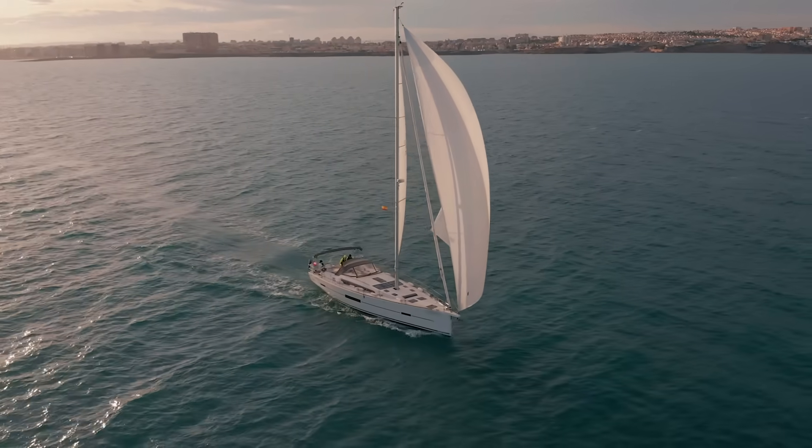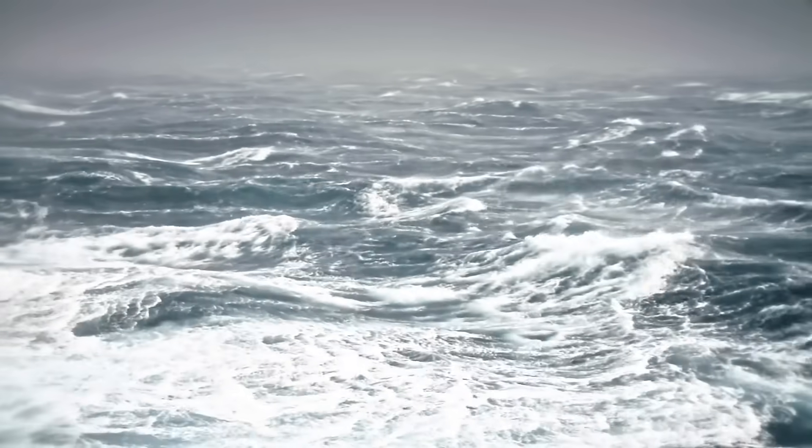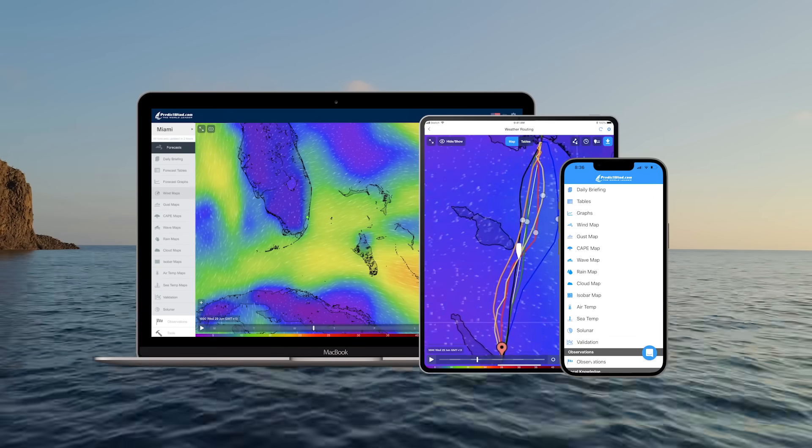An accurate forecast can be the difference between an ideal day and one that puts you and your crew at risk. That's why PredictWind has developed the most accurate forecasts and tools for marine users all around the world.